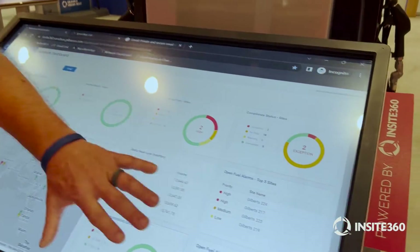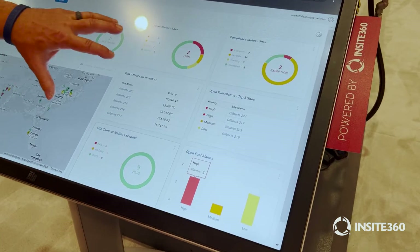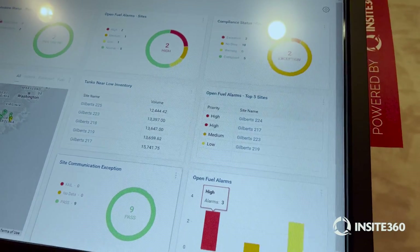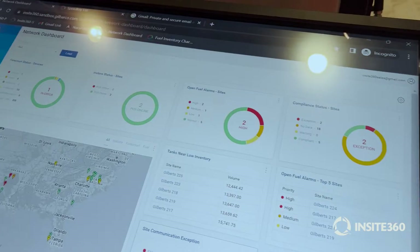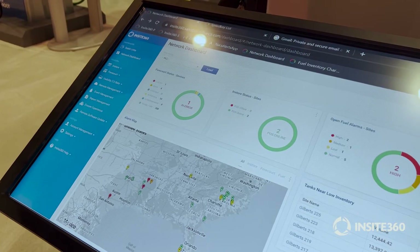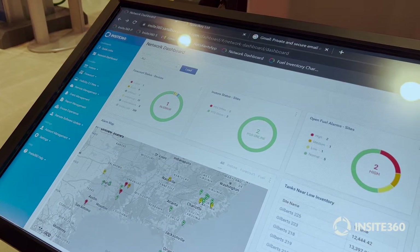Over to the right on this screen, we have a series of actionable widgets that show the status of your tanks and your ATG alerts, inventory, and that type of thing for your fuel system. Here we have our in-store status for our point of sale. We've got a couple of point of sale systems hooked up on this system, and they're both live at this point.